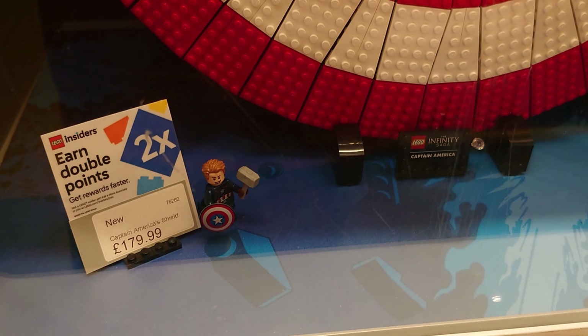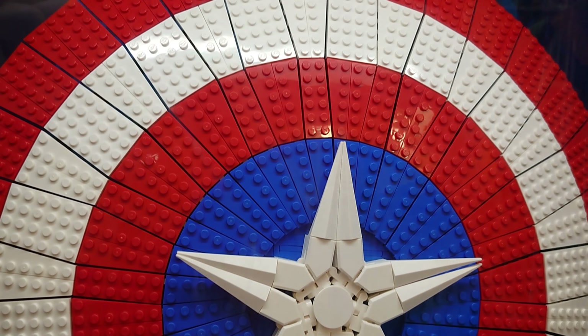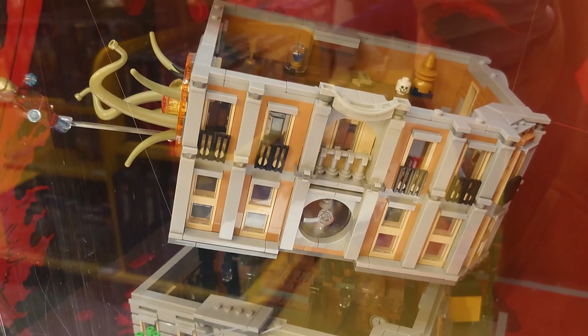We've got about three minutes of snippets of all the different bits and pieces they've got built up in the display cabinet. That's the first time I've seen the cap shield made up. It did look very bright and vibrant — very effective actually built.